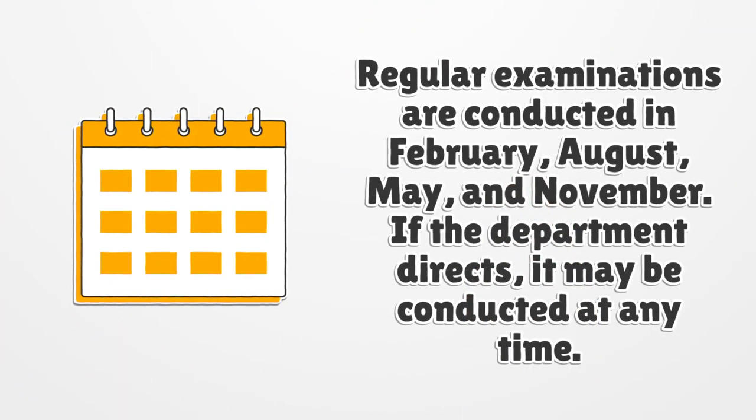Regular examinations are conducted in February, August, May, and November. If the department directs, they may be conducted at any time.